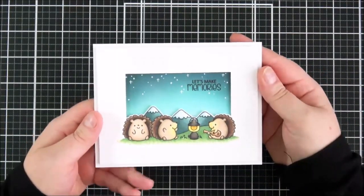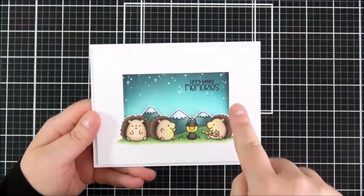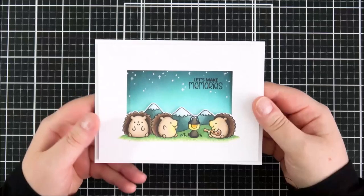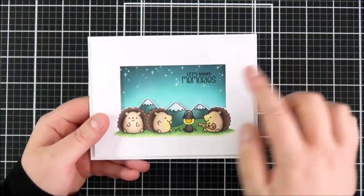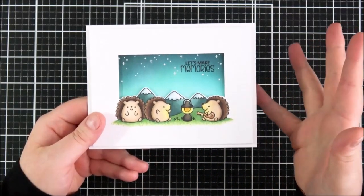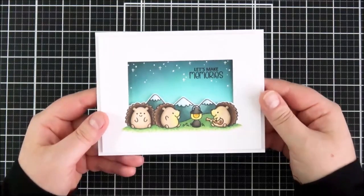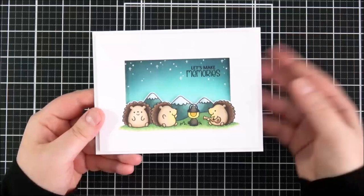This is the card I made using that set. I just fell in love with the cute little hedgehogs, so I stamped those out first, drew a faint pencil line and cut that out with a ruler and craft knife so it was all one layer to add on top of a card base. On the card base I did some ink blending with distress inks, added stars with a white gel pen, and stamped the sentiment at the top. I coloured the images with Copic markers and added that panel on with foam tape to give it some dimension.